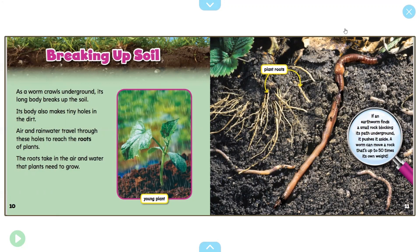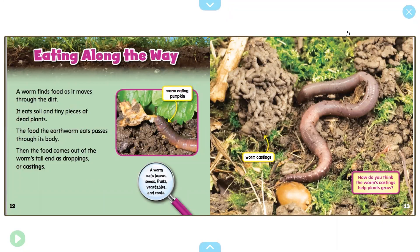Breaking up the soil — this sounds familiar too. How do earthworms break up the soil and how does that help us? As a worm crawls underground, its long body breaks up the soil. Its body also makes tiny holes in the dirt. Air and rainwater travel through these holes to reach the roots of plants — the roots take in the air and water that plants need to grow. You can see a young plant there; it looks like it might be a pea plant. In the illustration you can see the plant roots and the worms below breaking up the soil. If an earthworm finds a small rock blocking its path underground, it pushes it aside. A worm can move a rock that is up to 50 times its own weight — so earthworms are strong.